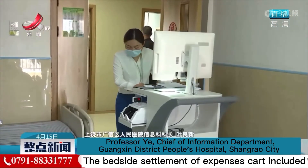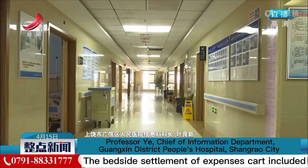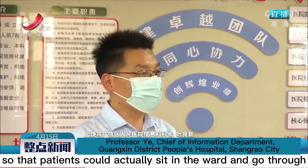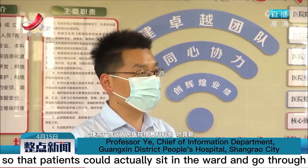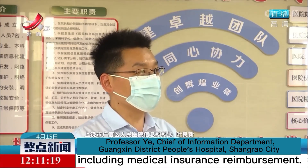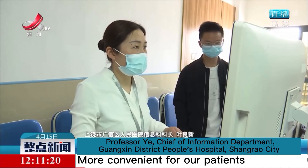The bedside settlement of expenses card includes the relevant bedside settlement equipment so that patients can sit in the ward and go through the relevant procedures for discharge settlement, including medical insurance reimbursement — much more convenient for our patients.